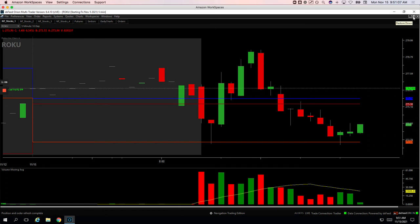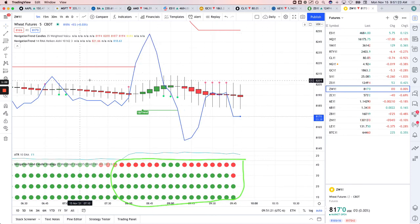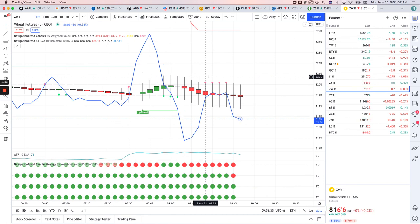Tomorrow in our live stream we are going to be displaying our navigation trend trading and how we're using that for day trading. We've got a new multiple time frame indicator, as you can see down here below — we're trading off a five-minute chart, but this shows what color the trend candles are on the 15-minute, 30-minute, 60-minute, and 240-minute to give us some pretty high probability entries. We'll be talking about how we're trading that in the live stream tomorrow, Tuesday, November 16th.